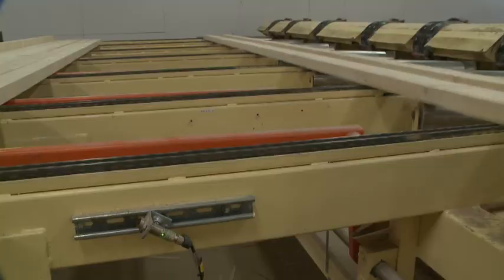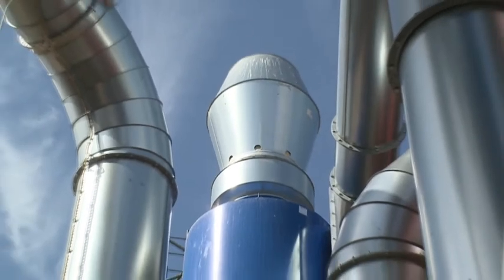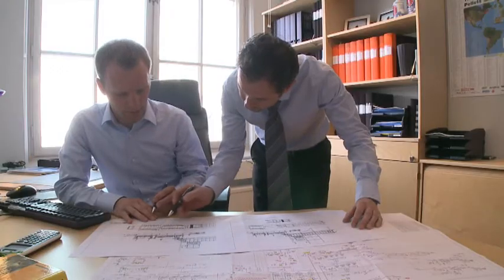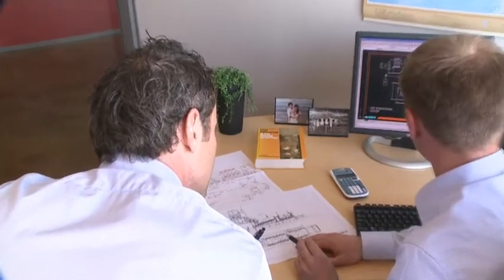Firefly's complete system solutions for the process industry provide you with optimal safety for your process. Firefly's experienced staff has the highest technical skills to design a safe fire prevention solution for your plant.